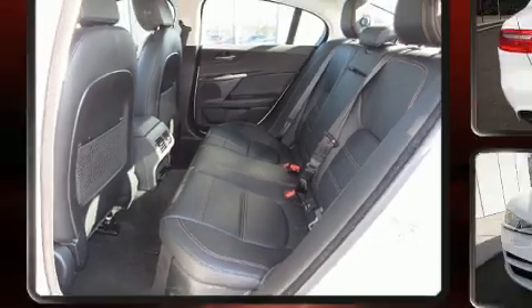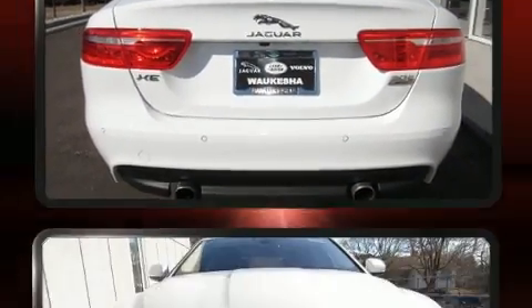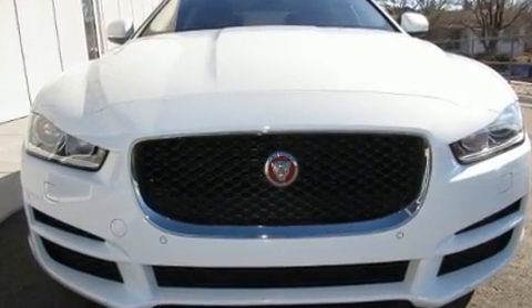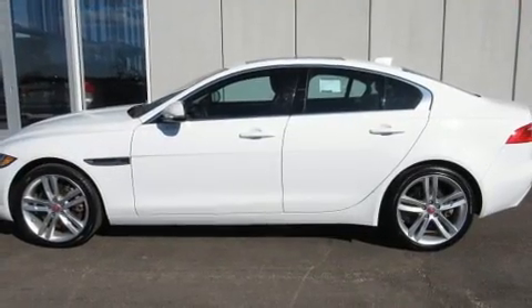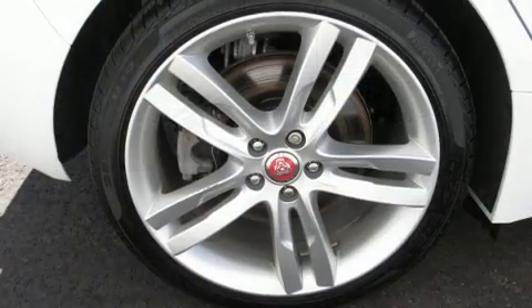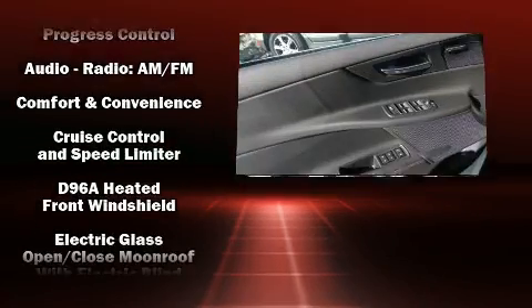The turbocharger enhances performance while preserving fuel economy. Jaguar infused the interior with top-shelf amenities such as a tachometer, a power seat, an outside temperature display, heated seats, a power moonroof, and a split folding rear seat.